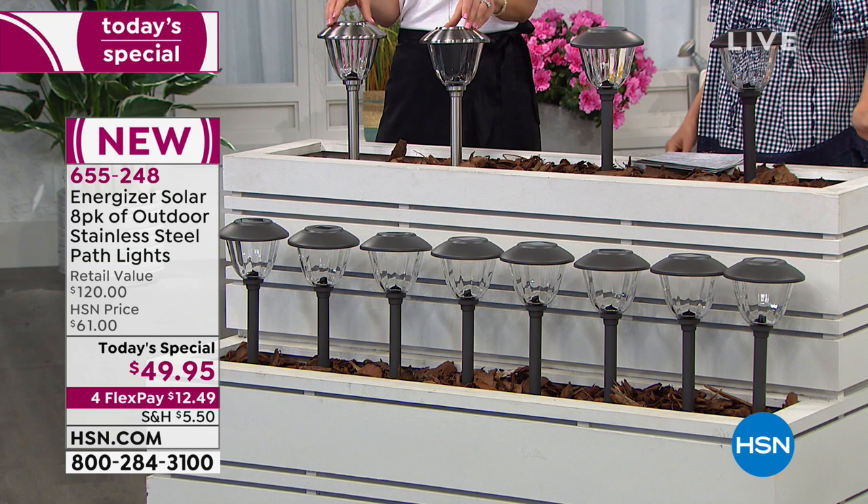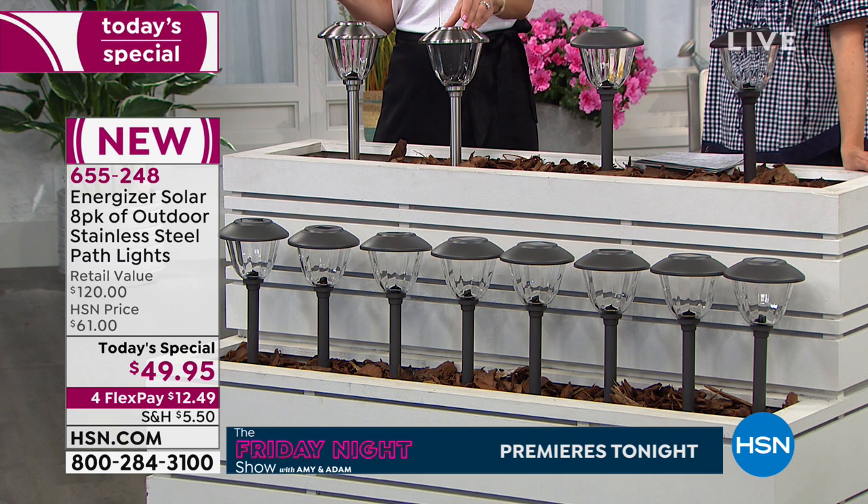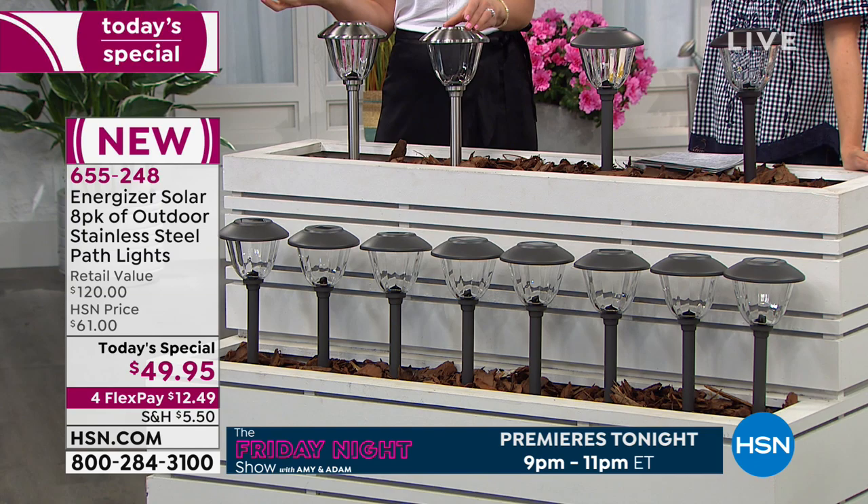Day in and day out they're going to come on for you. You don't have to worry about putting any switches on or remembering to shut them off — the sun's controlling it for you. And they're so easy to install.